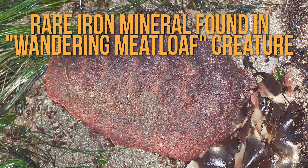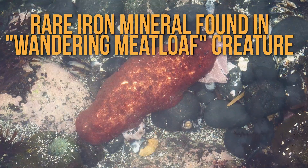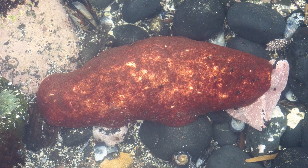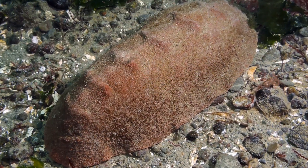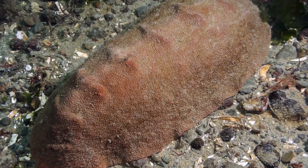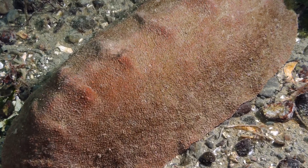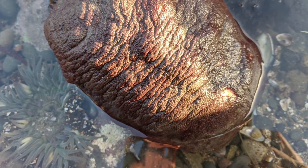First off, let's congratulate whoever nicknamed this mollusk because it really does look like a meatloaf. The creature is reddish brown, can grow up to 14 inches or 36 centimeters long, and it has an oval-shaped body. The wandering meatloaf lives along the Pacific coast from California to Alaska, and also in Japan.